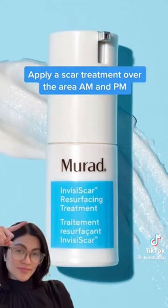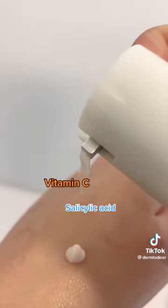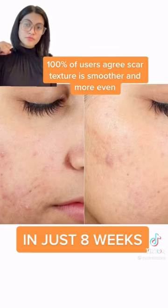To treat this, our dermatologists recommend using a scar treatment like the Invisiscar Resurfacing Treatment by Murad. Its revolutionary formula with vitamin C, salicylic acid, and centella asiatica minimizes the look of post-acne scar size, depth, and discoloration in just 8 weeks.